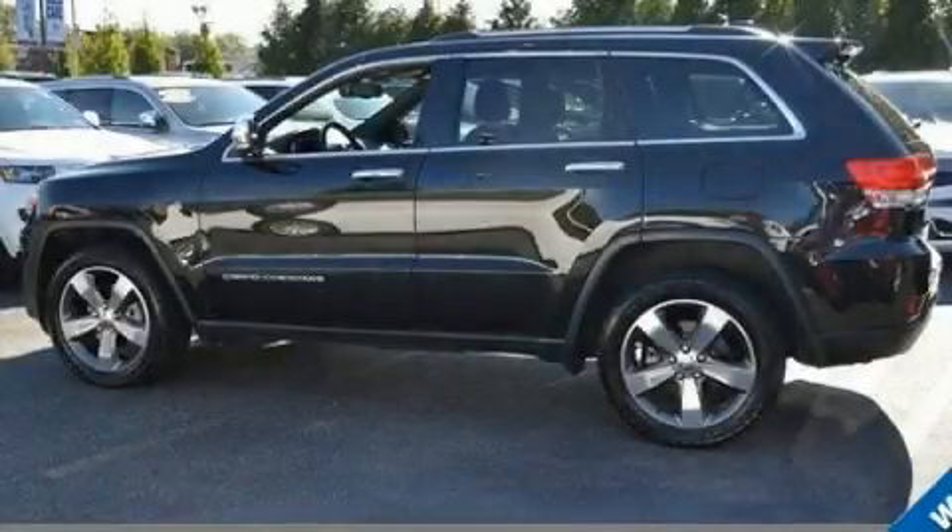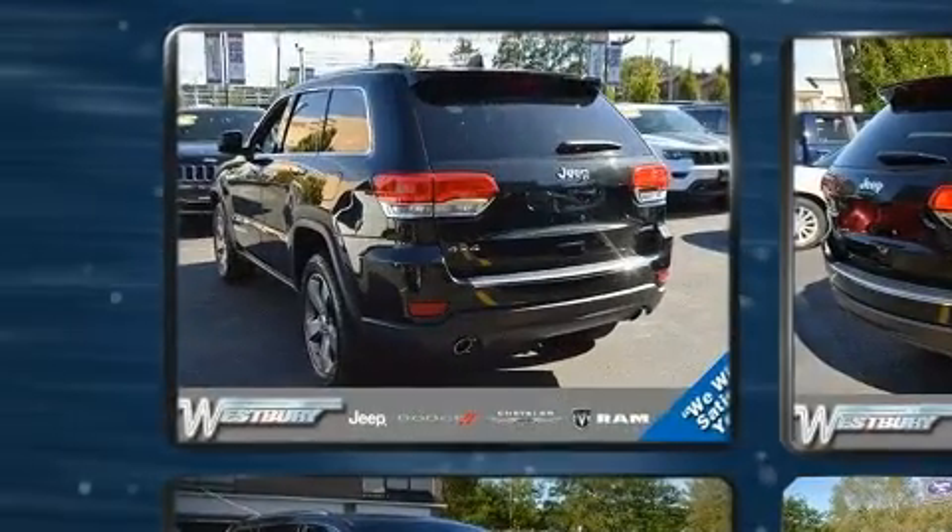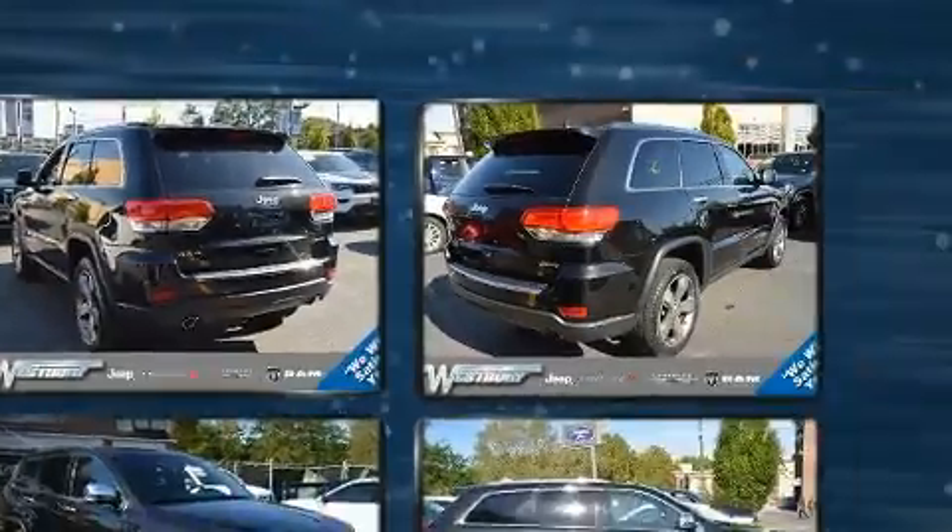You can expect a lot from the 2014 Jeep Grand Cherokee. With just over 20,000 miles on the odometer, this four-door sport utility vehicle prioritizes comfort, safety and convenience.